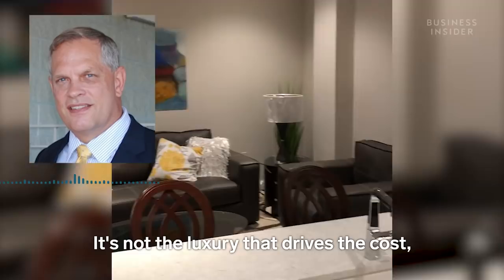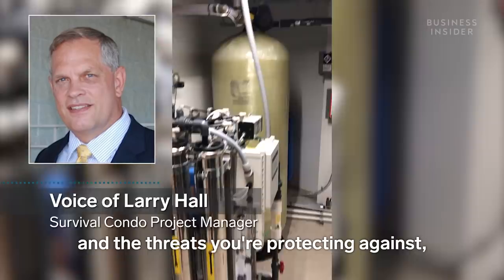Welcome to the $3 million doomsday-proof condo. It's not the luxury that drives the cost. It's the caliber of the infrastructure and the threats you're protecting against, and most importantly, the duration that you can be off-grid for. It's 15 stories deep, with walls up to 9 feet thick, that can withstand a direct nuclear impact.